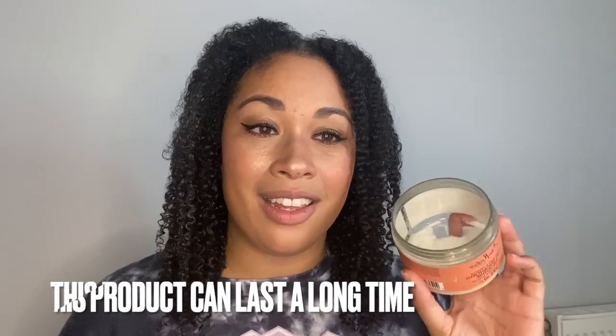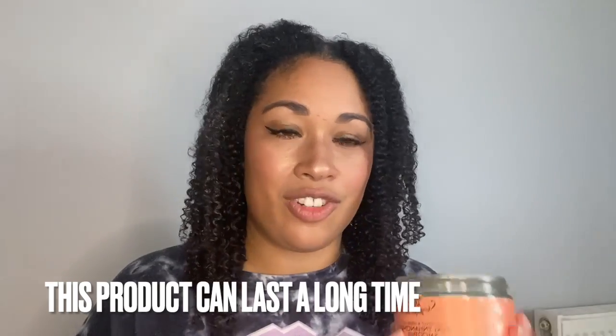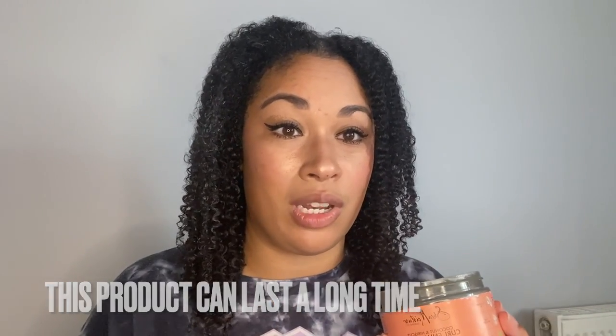I'm getting to the point where I'm running out of this. I hate it when products nearly run out at the same time, because I don't want to spend money all at once. But I will admit this has lasted me quite a while — still at this level — and with the Shea Moisture Curl Enhancing Smoothie this can last you a long time, especially if you rotate with other stylers. I think I've had this for nearly eight months, which is incredible.